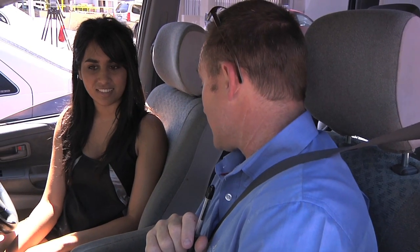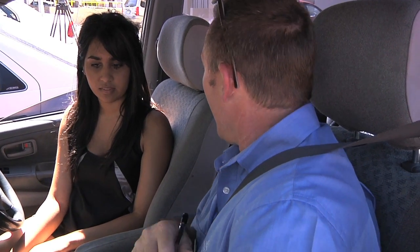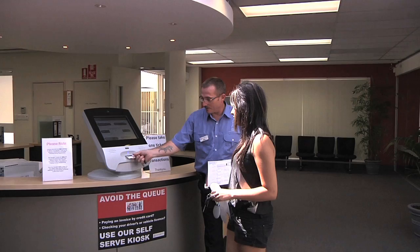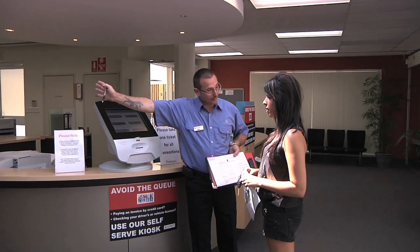Remember, this is an automatic car. So what we're going to do now is we're going to go into the licensing centre and we'll get you an as-directed ticket and the girls will process you through. There's a ticket there — it will come off on the computer and the girls will call it to the counter. Well done.